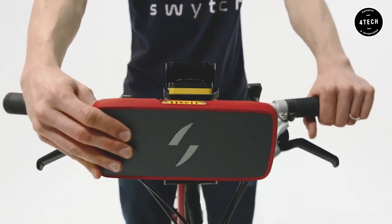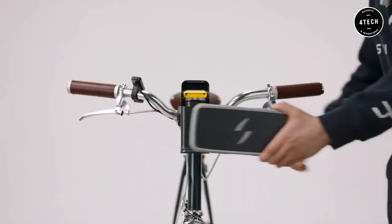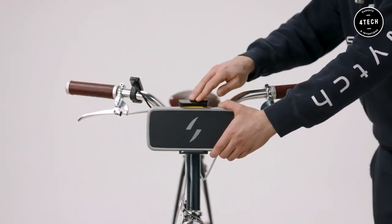Next, we have a game-changing gadget by Switch Technology. The new Switch Bike Kit is the world's first pocketable e-bike battery, just a little larger than an iPhone.